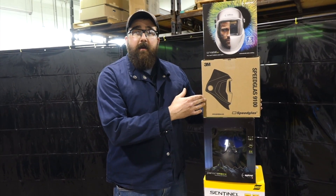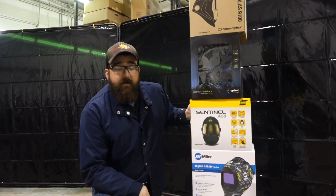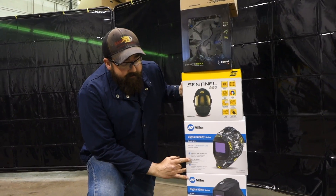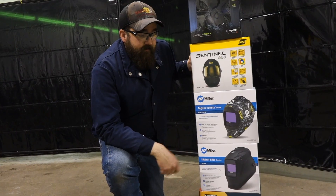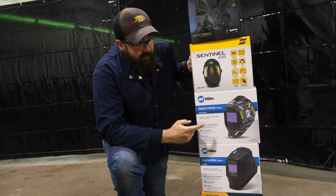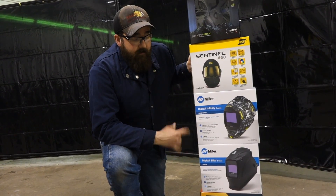For longevity in an industrial setting, the Speedglass cannot go wrong. The Sentinel — same thing, can't go wrong in an industrial setting; they block out the smoke well and clarity is good. And then the two Millers — the technology, they have X-mode, which is an electromagnetic pulse sensing function, so you don't really have to have all the sensors in view of an arc. Very nice. The clarity on them is great. The Infinity is a little more heavy than the Elite, but all in all, both great hoods.